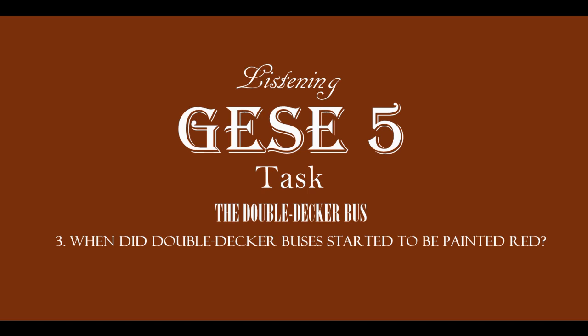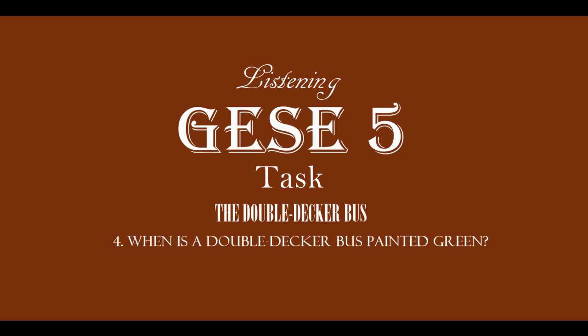Question 4: When is a double-decker bus painted green? Question 5: What can you see online? Question 6: What problems did the triple-decker bus have?